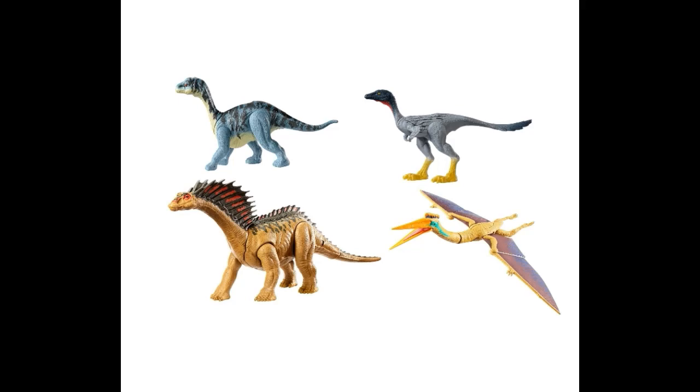Hello everybody, Stero-X here, and today we're taking a look at four new dinosaurs that have just been revealed recently. First we're going to start with the smaller ones and move up to the bigger ones.